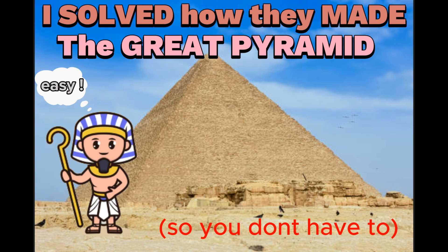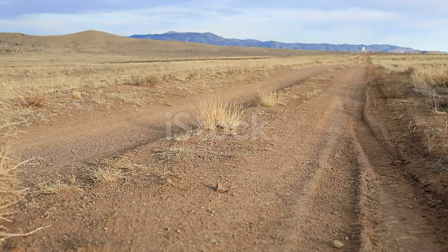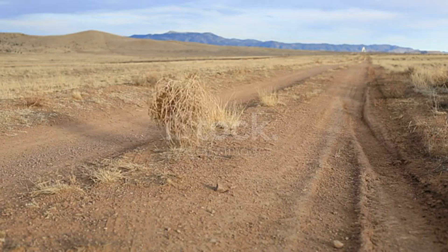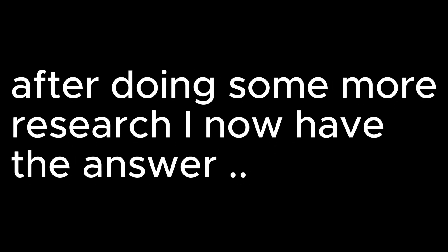This is a follow-up video to my first video on how the Great Pyramid was built. It went viral. After doing some more research, I now have the answer.